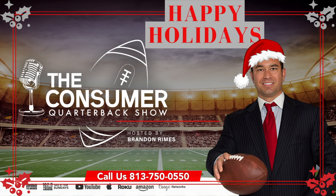You're listening to the Consumer Quarterback, Brandon Rimes, cutting through your typical media nonsense and offering you a rational and unbiased perspective on current events and life in Tampa Bay, online at ConsumerQB.com.